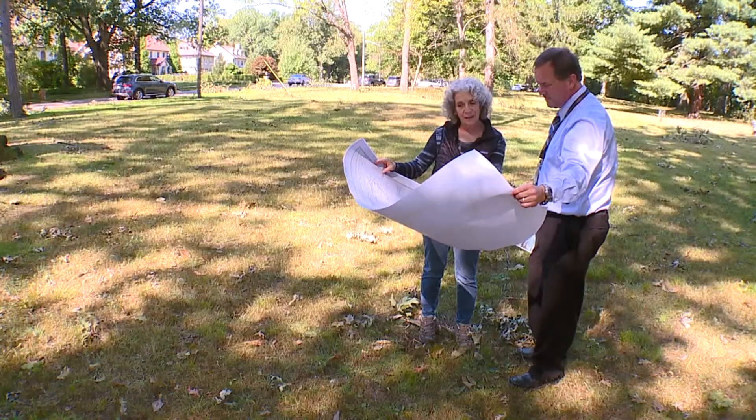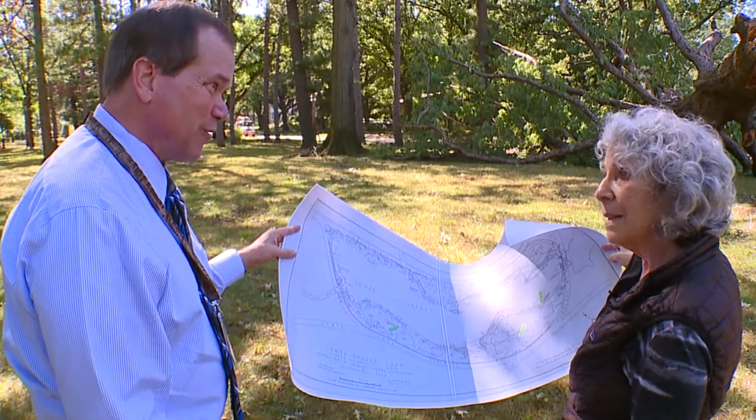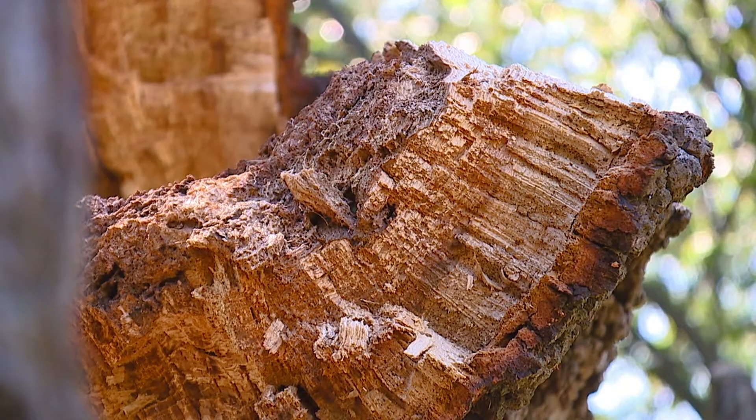This is a 1935 map that we found in the Cleveland Public Library map room. The same tree is seen on this map drawn 84 years ago. It grew from an acorn in about 1700 — which is huge — so that predates the Shaker settlement, and it predates Moses Cleveland. That's ancient.